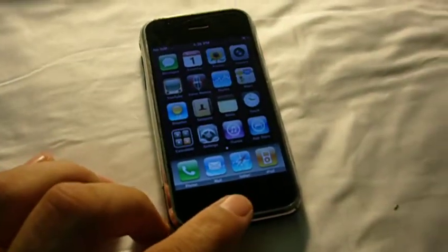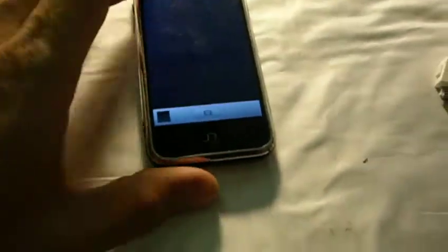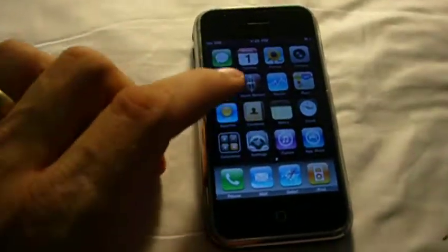As you can see, everything works great on it. It's tested out. It works as a camera, voice memos, weather, clock.